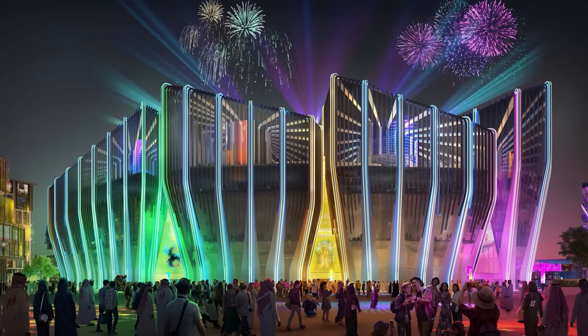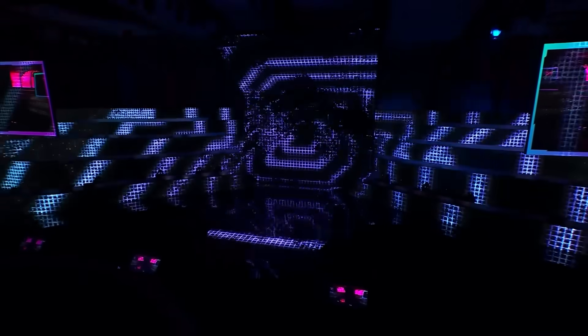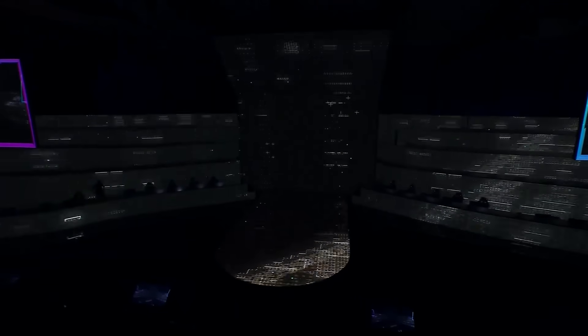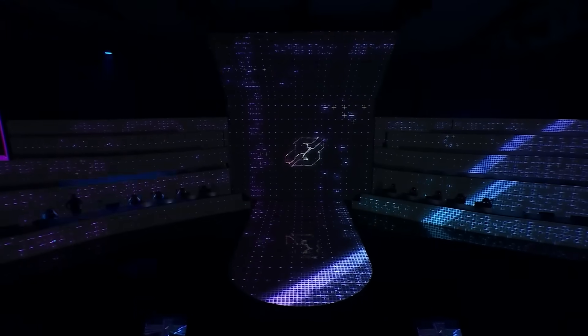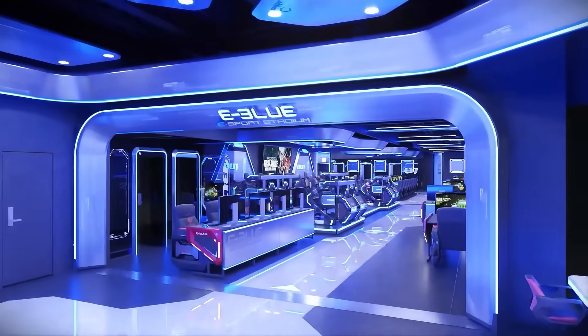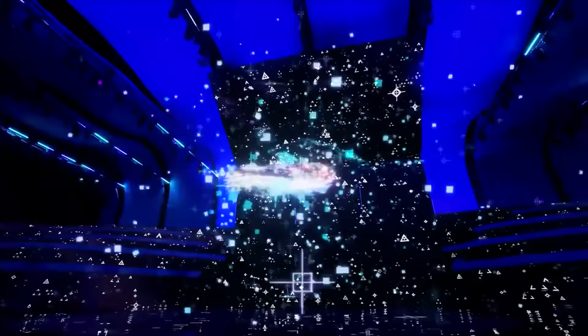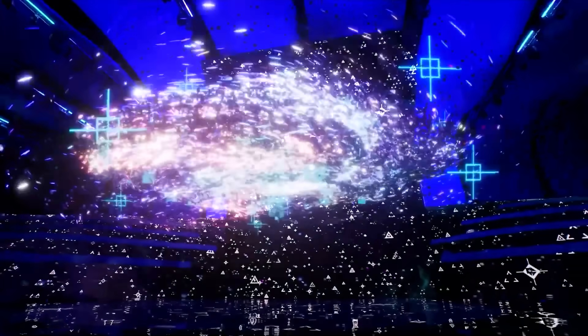The indoor arena will accommodate 5,155 people and will have unique neon lighting integrated into its facade. According to architects, the color of the lights will change based on events happening on stage. The building is expected to function not just as a sports venue, but also as an educational center and a media production hub.